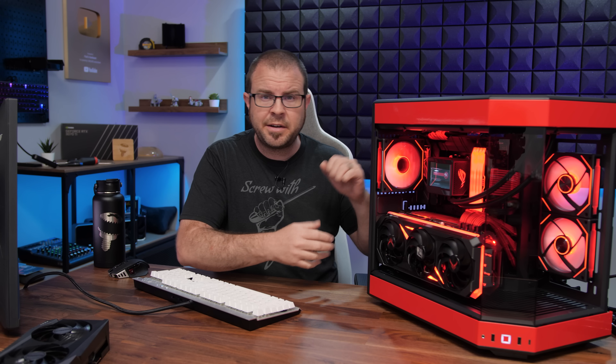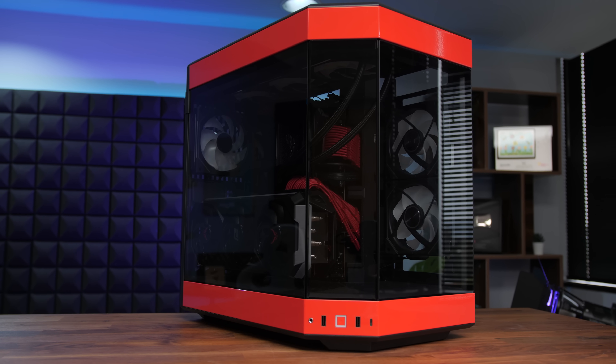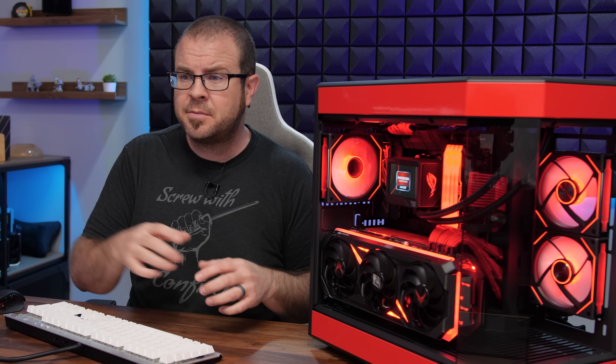Today's video was supposed to be about this system right here, which I built back in December and has a bit of a saga, a bit of a story behind it. But because of some of the issues and delays with this system, I am wedging in a quick Probing Paul video.